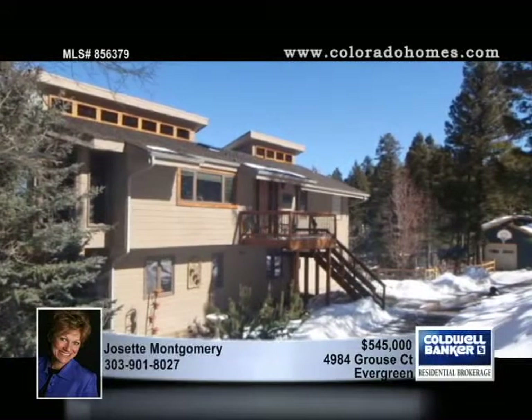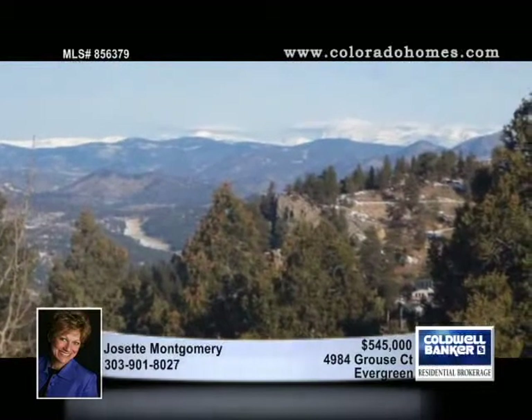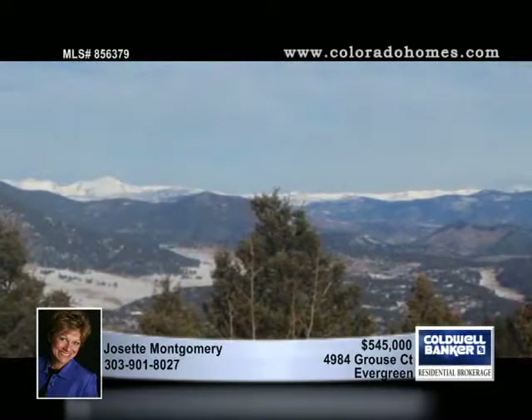Striking Continental Divide views are offered from this vantage point on 3.32 private and serene acres, situated in the desirable Bear Mountain subdivision.